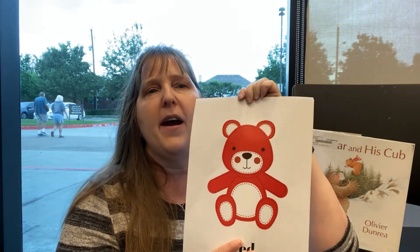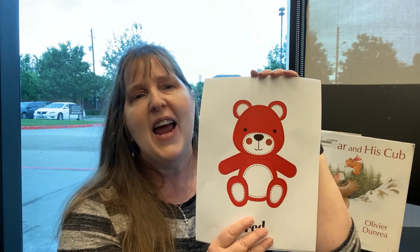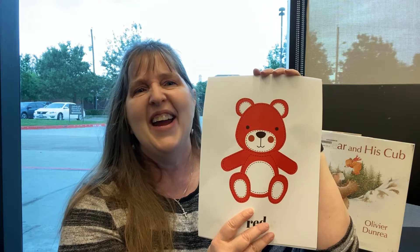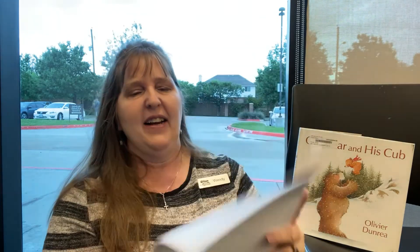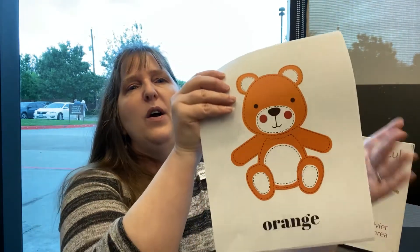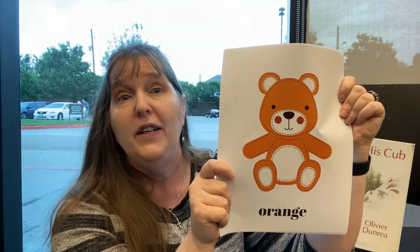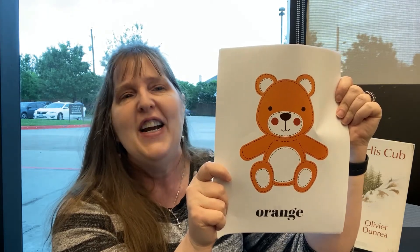What color is this bear? He's red — yes, red! If you are wearing something red today, say hooray! What's next? What color is this bear? He's orange — that's right, orange! If you are wearing something orange today, jump up and shout hooray!